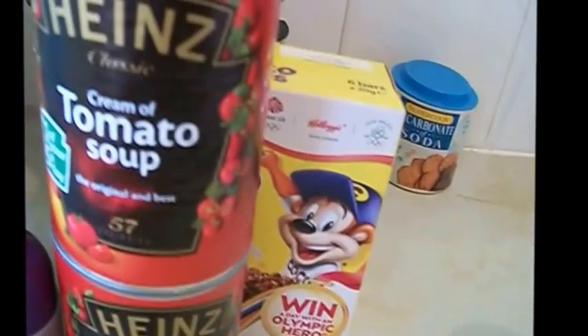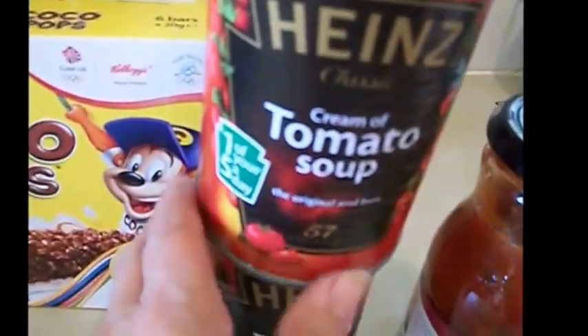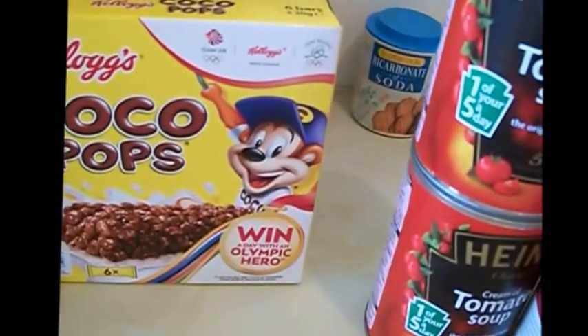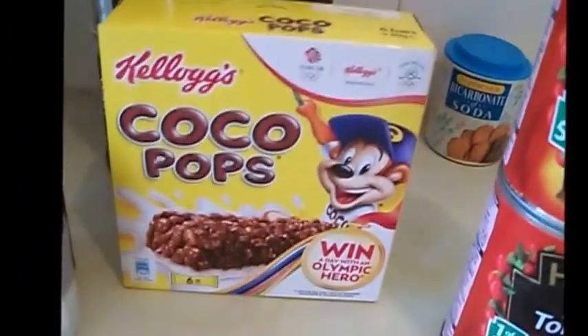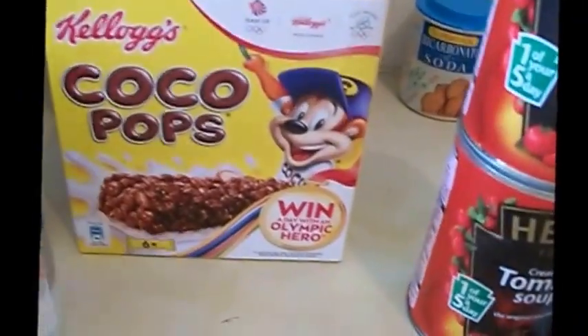Tomato soup — because you can't get better than Heinz tomato soup. Cream of tomato soup, I got two of those. They were on offer, four for three pounds, which was quite good, but I only got two today. Coco Pops bars — these are handy because I'm going to be travelling on Sunday morning. I don't usually like to eat too much before I go, but they're handy just to put in your bag, so I thought I'd get some.